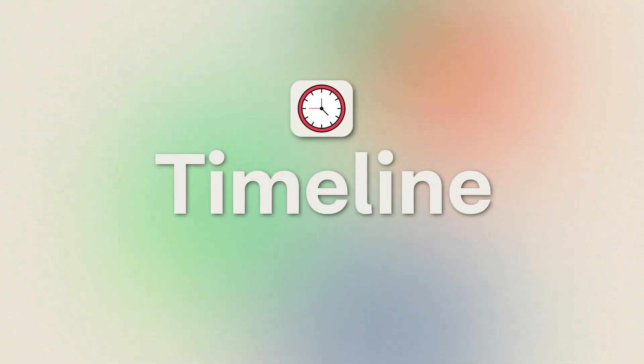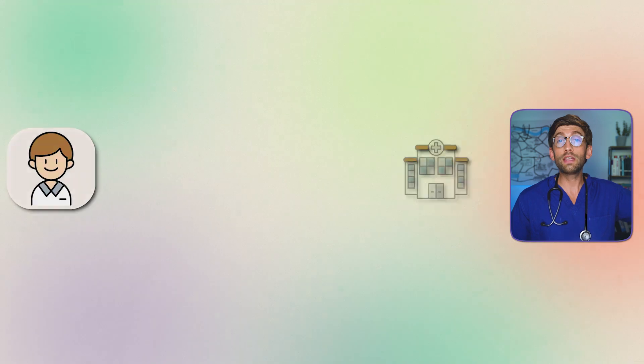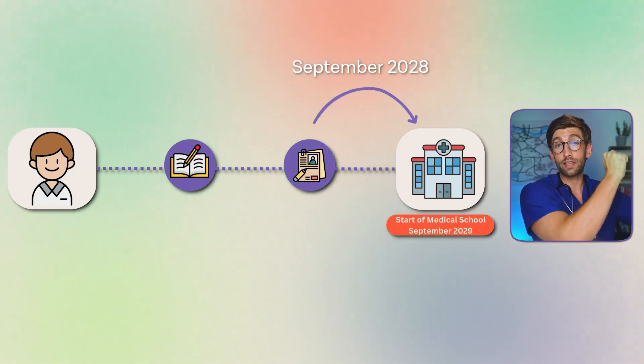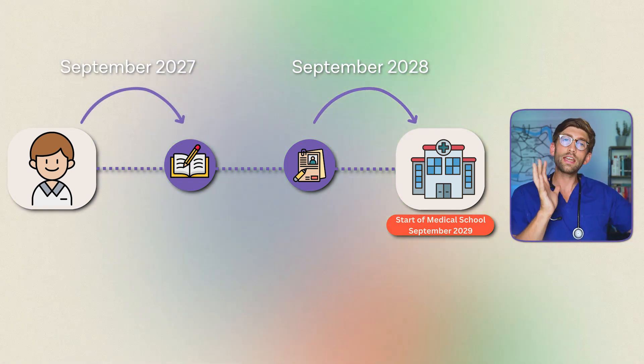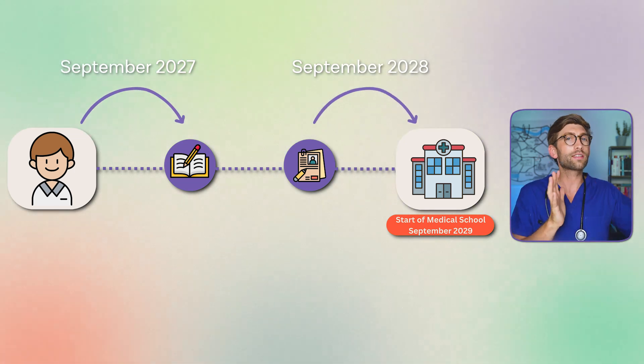Let's look at timings. Hypothetically, if you're starting medical or dental school in September 2029, you'd submit your application in September 2028 and should really start preparing in September 2027. It's a two-year journey in the active application phase. Working backwards, you'd get your offers in May 2029, have your interview period before that, submit your UCAS application in September to October 2028, and everything before that is preparation.